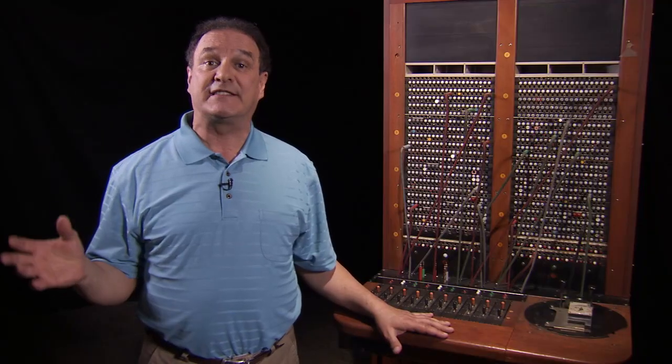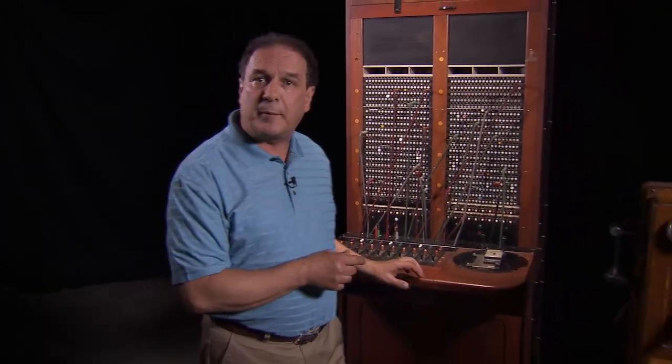This switchboard section at the AT&T Archives may have had a longer useful life than any other in the Bell system. It logged 55 full years as an essential part of the communication system on Santa Catalina Island in California. While the rest of the world got dial service and then touch tone, the little corner of the earth that this switchboard occupied remained voice only.